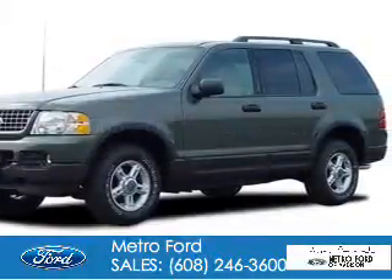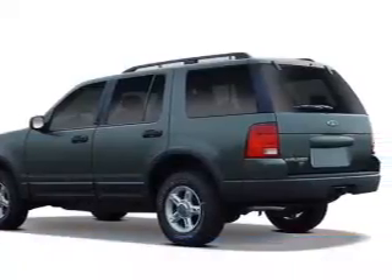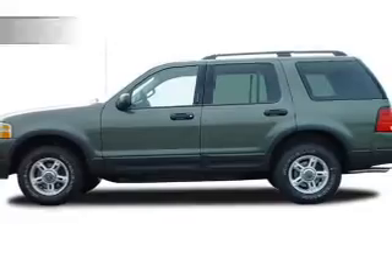2005 Ford Explorer. It's powered by 4-wheel drive, a 4-liter, 6-cylinder engine, and a 5-speed automatic transmission.